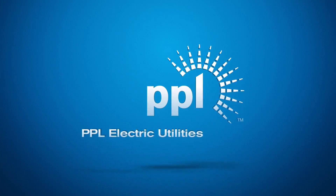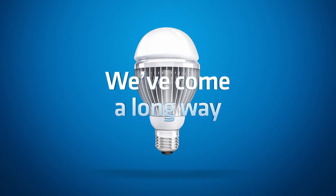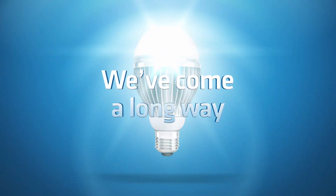At PPL Electric Utilities, we've come a long way in how we respond to power outages and in how quickly we can get the lights back on for our customers.